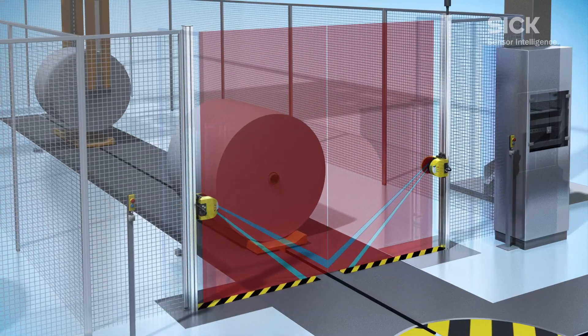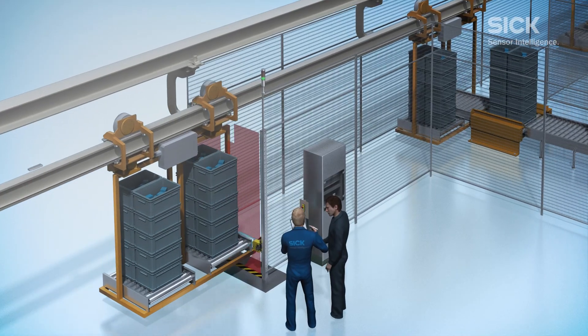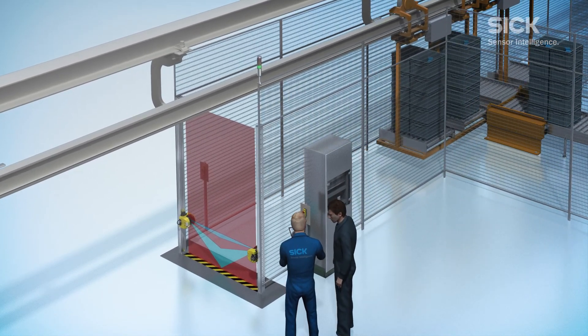Safe portal solutions can also be used to protect other access routes outside of the automotive industry — for example, overhead conveyors and skillet conveyors.